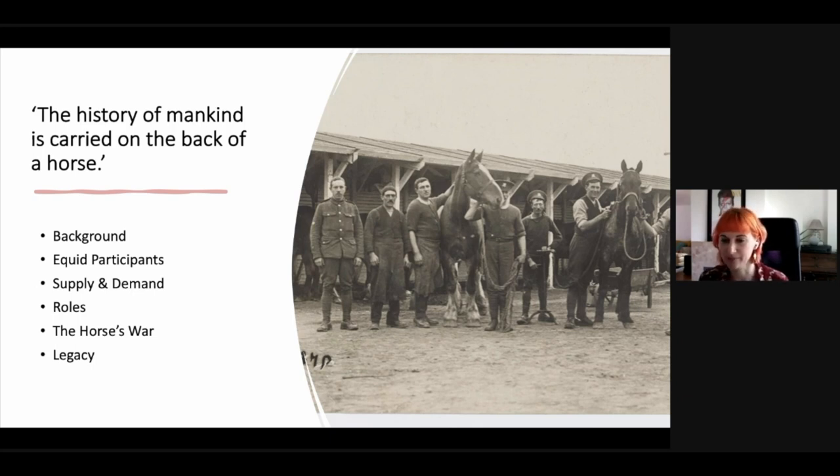We're going to have a quick look at the background — what happened with the British Army and horses before the First World War — look at the equid participants, so who were these animals and why were they chosen, supply and demand, the remount services, where these animals came from, the roles that they did, the horses' experience in the war, along with touching very briefly on the legacy.